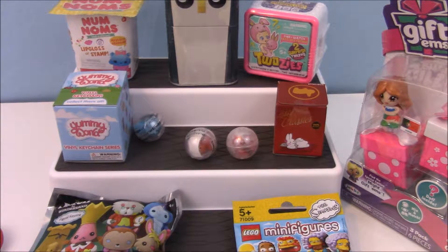Hi you guys, it's Phoebe, and welcome back to another Blind Bag Bonanza. First things first — let me know if the fan noise in the background bothers you, because my room gets very hot. We want to leave it running if we can, so please let us know if it's annoying, otherwise we get all sweaty and it's yucky in here.